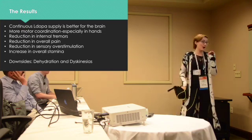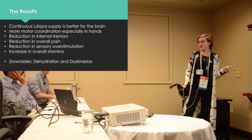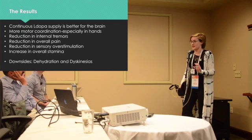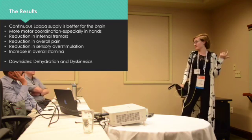One problem was that I was getting dehydrated — which is only a problem for me since I can't just drink water like a normal person. So I added saline during the day and fixed that.